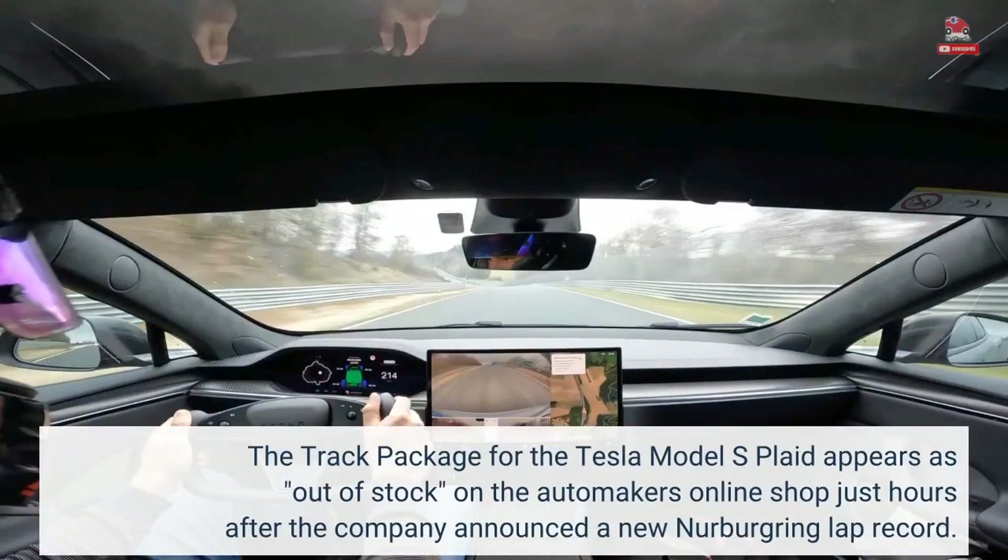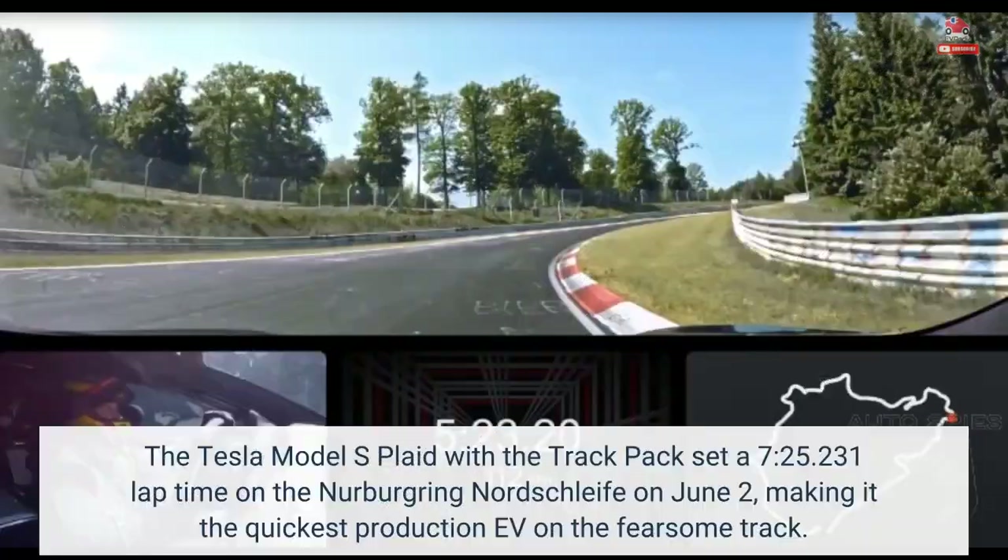The track package for the Tesla Model S Plaid appears as out of stock on the automaker's online shop, just hours after the company announced a new Nürburgring lap record. The Tesla Model S Plaid with the track pack set a 7:25.231 lap time on the Nürburgring Nordschleife on June 2, making it the quickest production EV on the fearsome track.